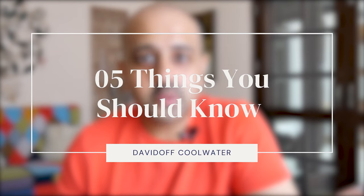What's good you guys? This is going to be a short video on some of the things you should know before buying one of the most versatile fragrances of all time, the Davidoff Cool Water.